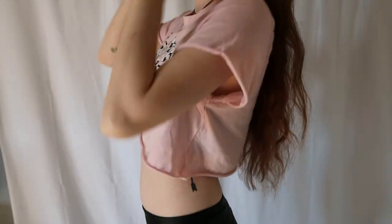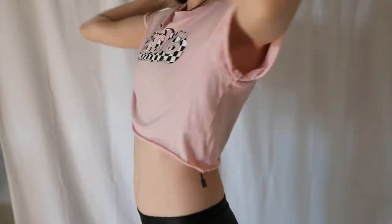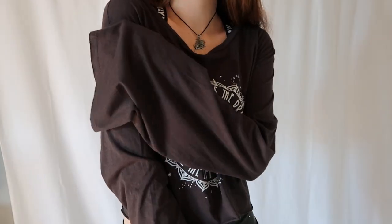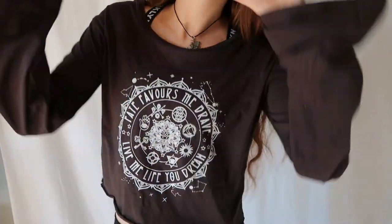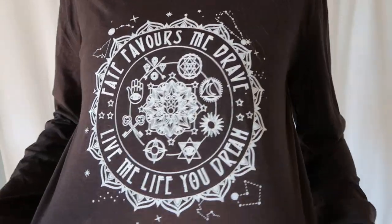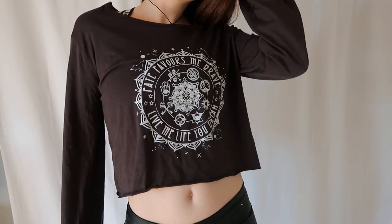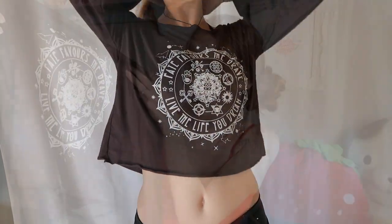Then I have kind of a lounging t-shirt crop top that says Barbie on it and it's checkered. Next up I have another sort of baggy, sort of cropped top — not as cropped as the Barbie one, but the sleeves are really long and wide. It's super comfy and cute and I love the design on the front: 'Fate favors the brave. Live the life you dream.' It's got a bunch of different symbols on it.